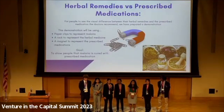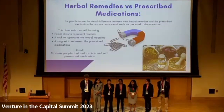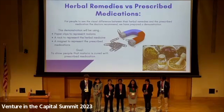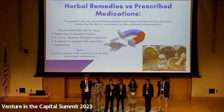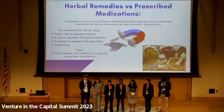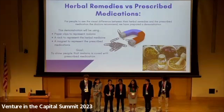Our second activity will show the difference between herbal medications and prescribed medications. We will use a magnet to represent the prescribed medications, paper clips to represent the malaria, and a rock or stone to represent the herbal medications. An employee will first try to use the stone to pick up the paper clips. Since the stone has no magnetic properties, this will fail. Next, the worker will try to pick up the paper clips using the magnet. Since the magnet contains magnetic properties like the paper clips, it will attract them. The worker will then explain how the prescribed medication, like the magnet, will attract the malaria, and the herbal medications, like the stone, are not advanced enough to fully attract the malaria.